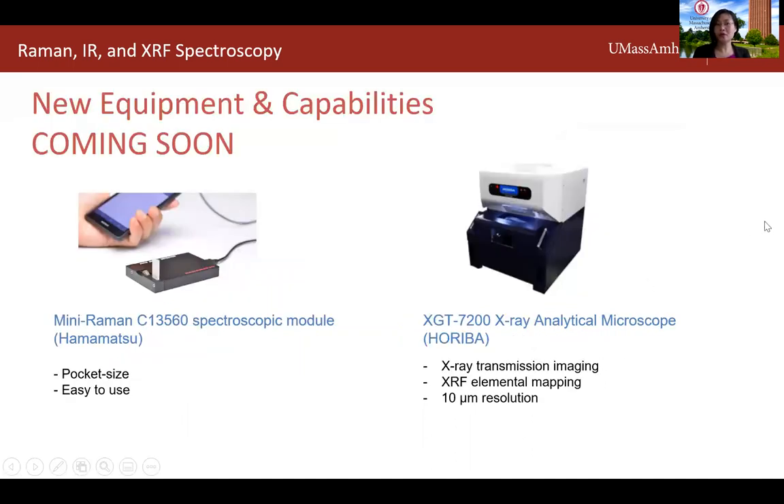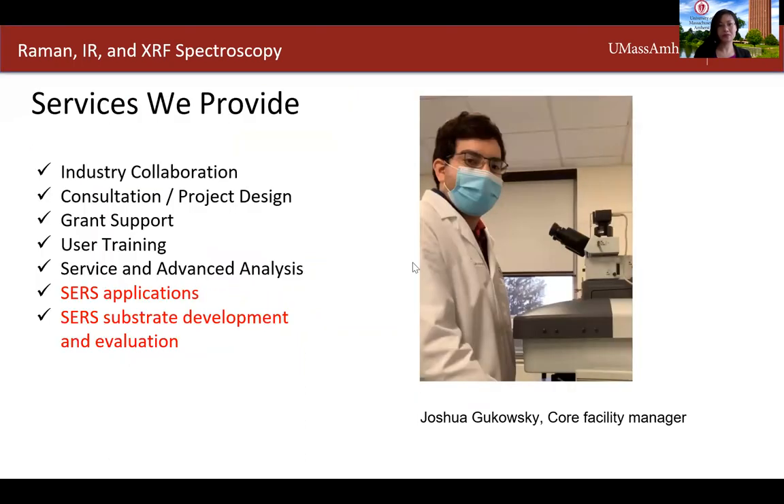We also have two instruments coming: a mini Raman spectrometer the size of a cell phone, and an X-ray analytical microscope that can do both X-ray transmission imaging and XRF elemental mapping with 10 micron resolution. The services we provide include industry collaborations, consultation, project design, grant support, user training, and advanced analysis. A unique aspect of our core is we also provide services for SERS application and substrate development and evaluation — SERS stands for Surface Enhanced Raman Spectroscopy, which I will discuss more in my research talk.